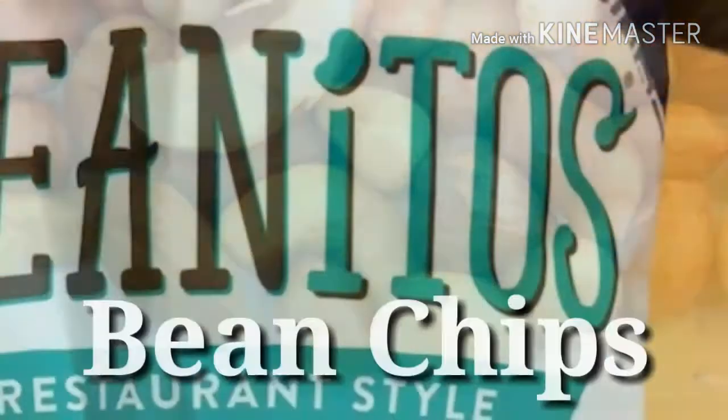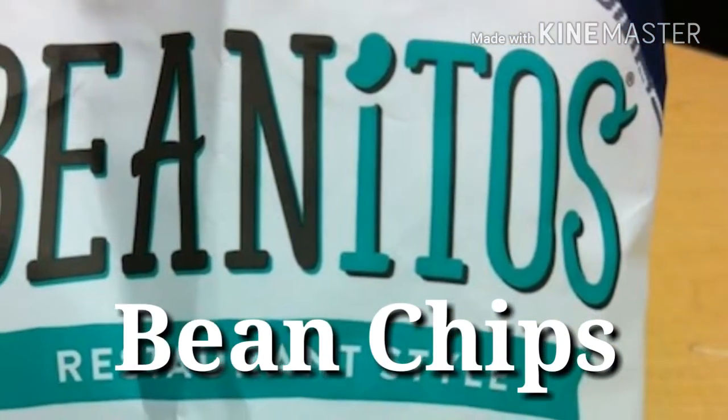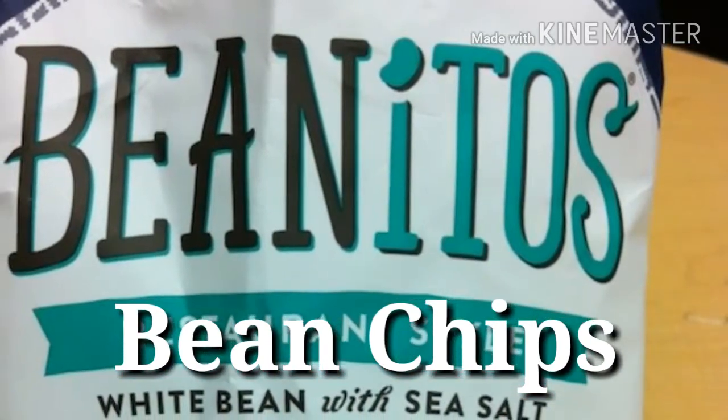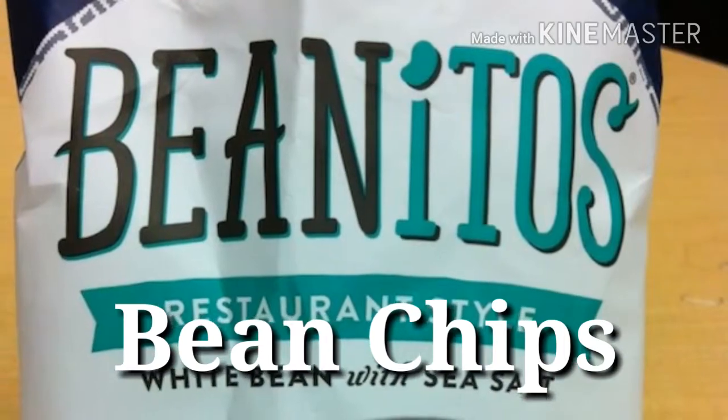32. Bean chips — Protein power: 4 grams per 1 ounce. If you're jonesing for crunchy chips, you'll be hard-pressed to find a better option than the ones made with protein-rich black beans.